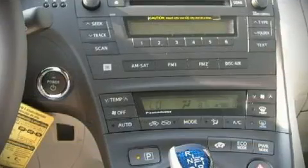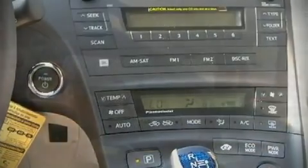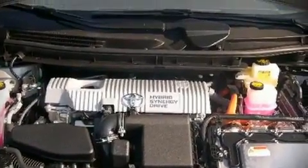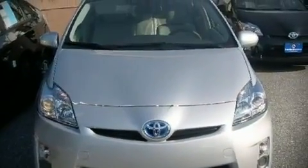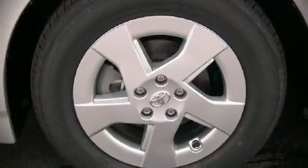Premium leather seats provide maximum comfort, wrapping drivers and passengers in a shroud of luxury. Stylish alloy wheels suggest both sport and refinement, residing elegantly within the fender arches. Audio features include a CD player with AM/FM radio.